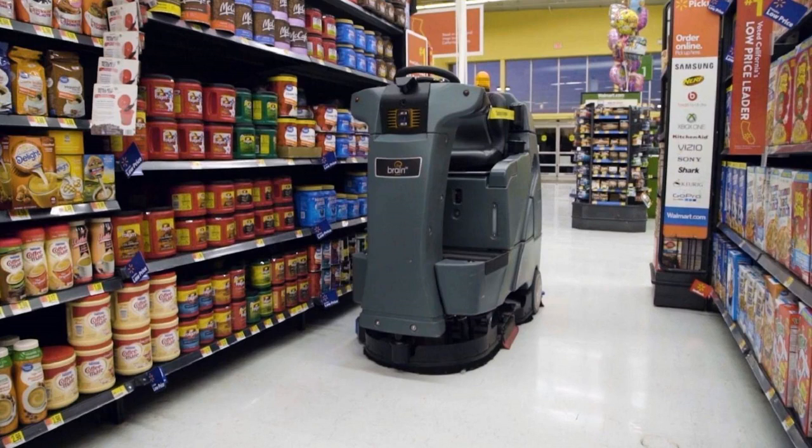This year, Walmart plans an aggressive expansion of technology that will automate a range of low-level tasks within its fleet of U.S. stores, freeing up its associates to do more specialized work. The plan is to roll out 1,500 new autonomous floor cleaners called the AutoC, 300 additional shelf scanners dubbed the AutoS, 1,200 more fast unloaders that will automatically scan and sort items from trucks, and 900 more pickup towers expected to retrieve customers' online orders.